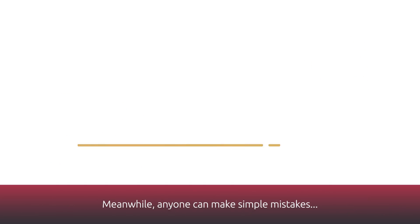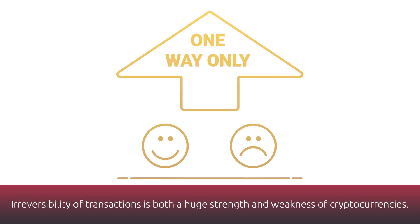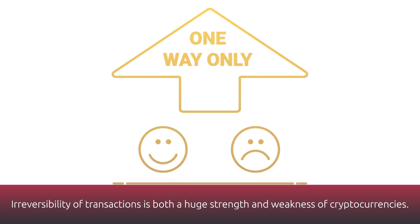Meanwhile, anyone can make simple mistakes. The irreversibility of transactions is both a huge strength and weakness of cryptocurrencies.